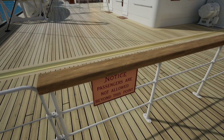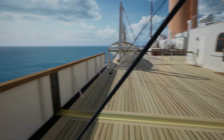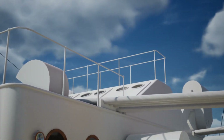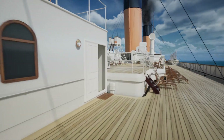That's the engineer's promenade there. And that little deck house — that light covering on top is the light well that leads all the way down to the engine room, which I showed you in a previous video. Now we can take this down to A-deck.